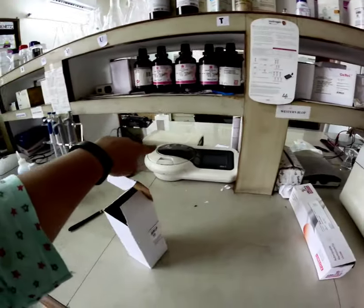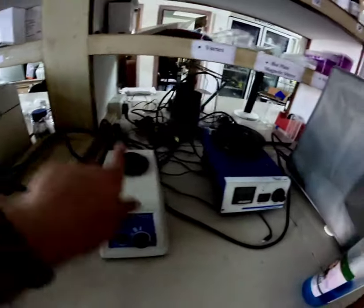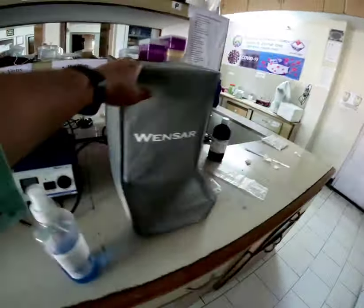This is the western blot. This is our thermocycler. This is the fluorometer. Vortex. Magnetic stirrer. Wing balance.